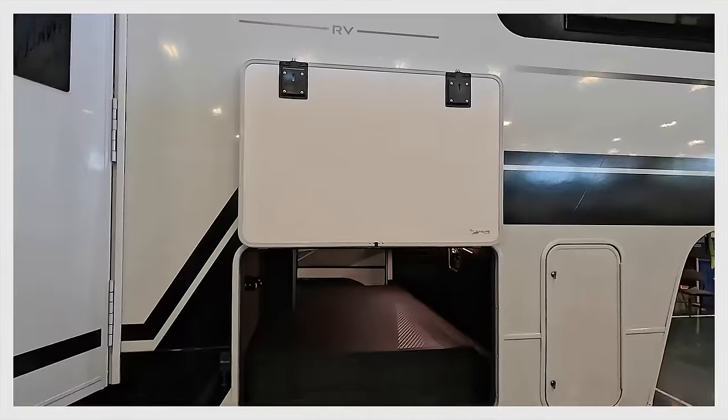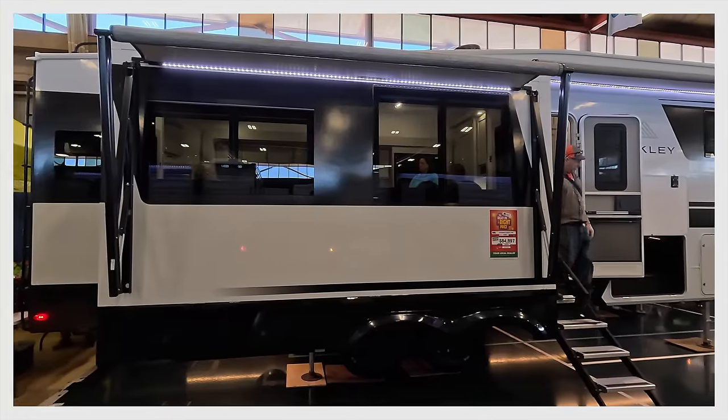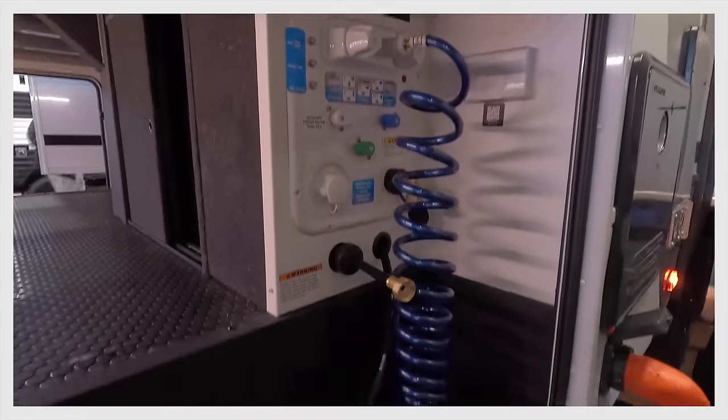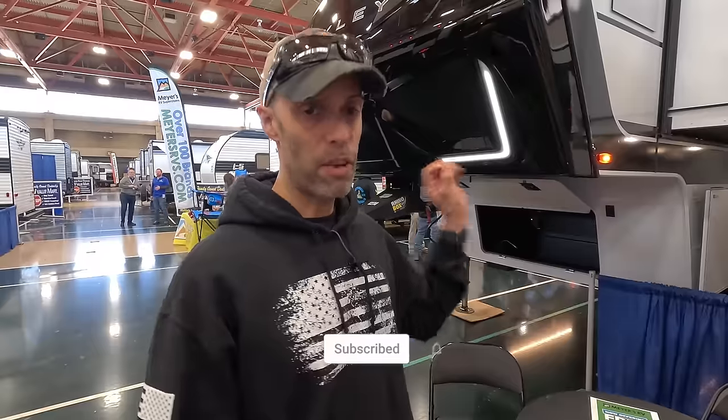We're at the northeast RV show in Rockland County, New York, looking at the 2024 Brinkley Model Z 2900, a mid-profile fifth wheel. A lot of you have requested information on the Brinkley, and at the Tampa show their booth was insane — and for good reason. This is a beautiful fifth wheel and we're going to take you on a full exterior and interior tour.